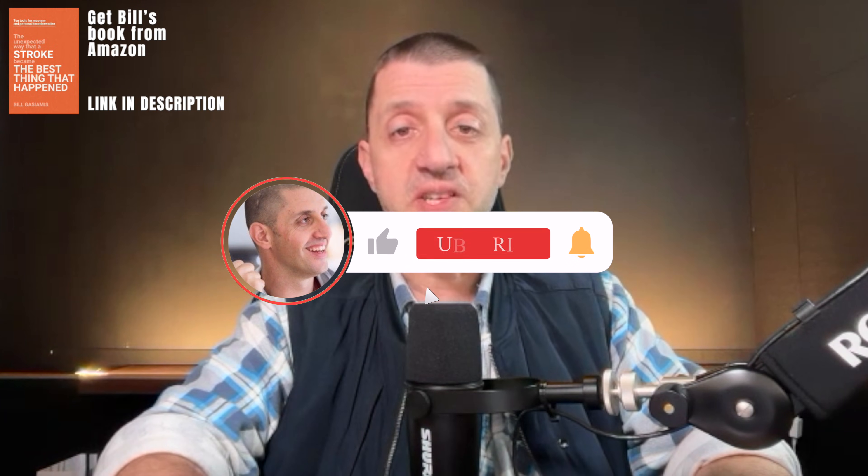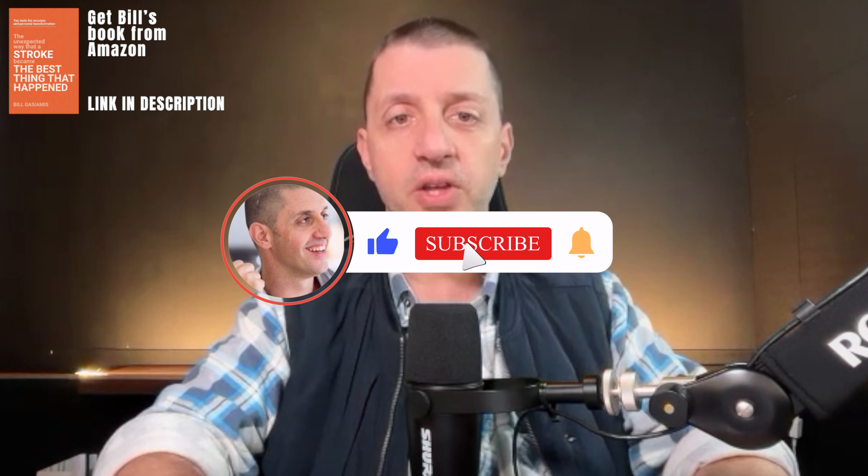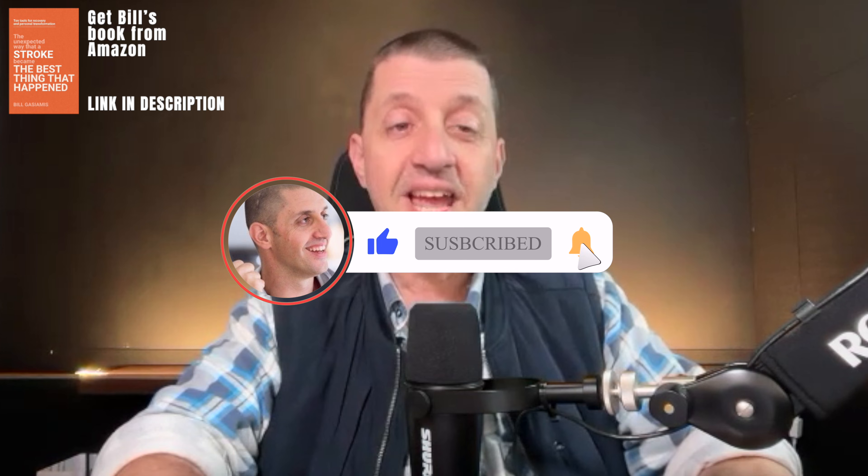If you've been living with spasticity after stroke — maybe your hand curls up or your foot drags and Botox isn't cutting it — there may be another option you've never heard of. And for some people, it works in minutes. I want to share what I recently learned from Dr. Paul Winston, a rehab physician in Canada who's been pioneering a totally different approach.